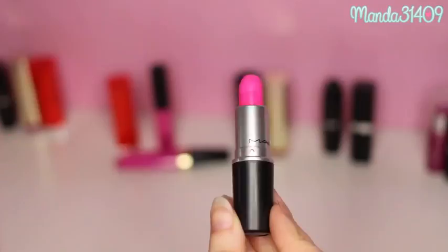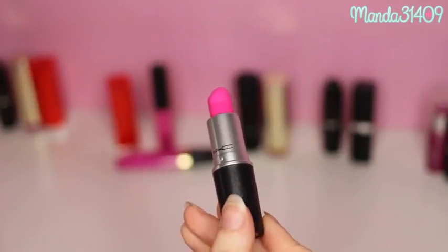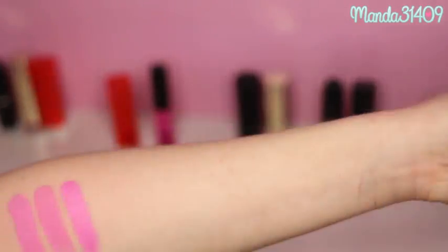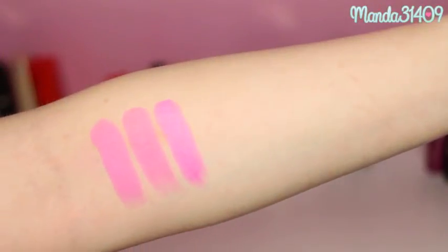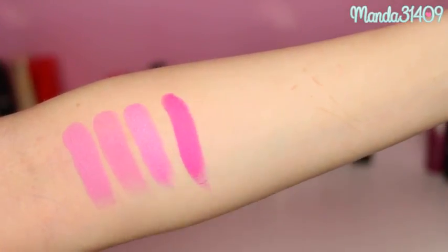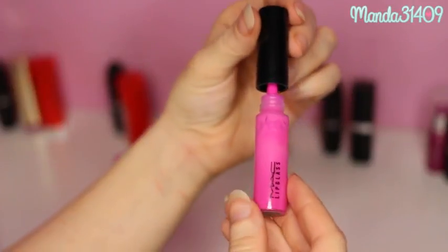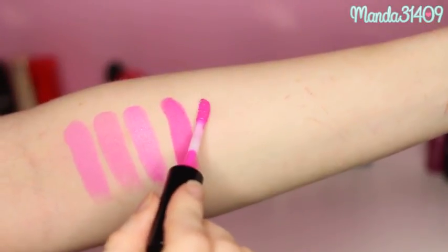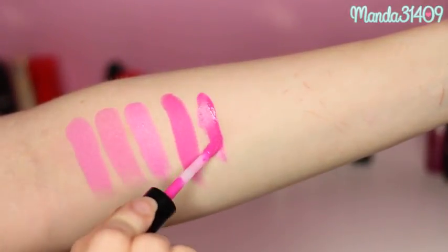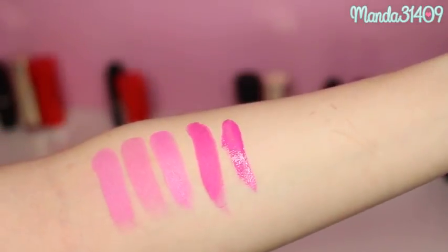The next MAC shade is Candy Yum Yum, and this one is in a matte finish so I do find that it dries my lips out a little bit more. This is more of a fuchsia Barbie pink — a hot pink — rather than Saint Germain which was more of a light or pale pink. I also have the lip gloss so I will swatch the lip gloss right next to the lipstick so you guys can see the finish of both.